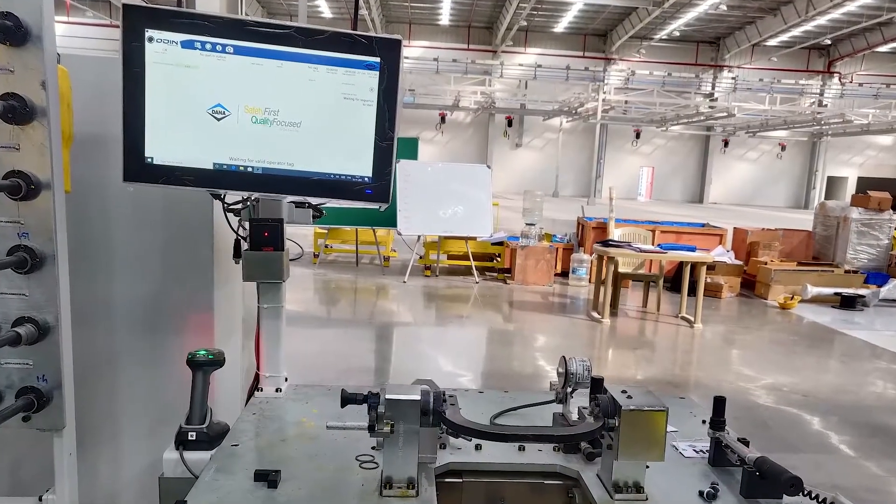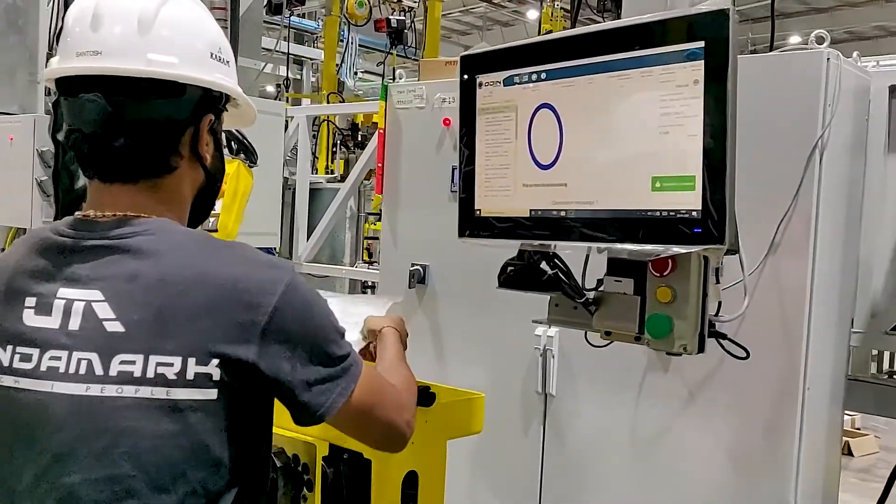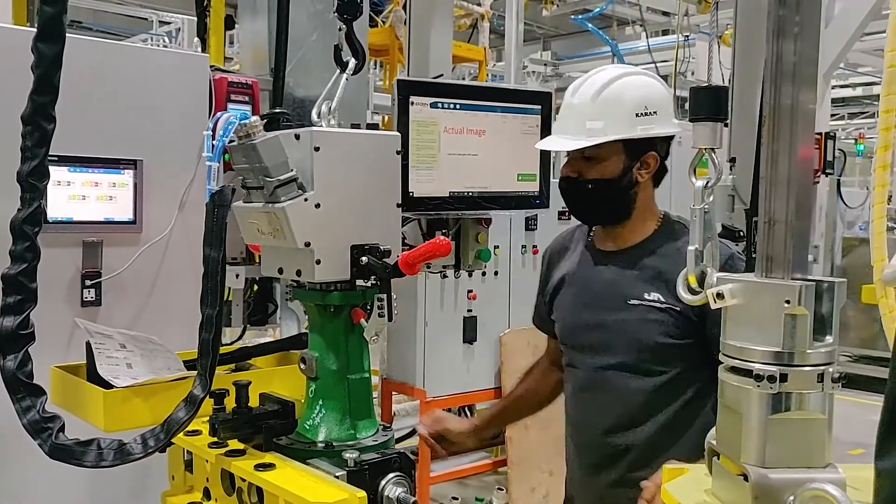It bridges the communication gap between the machine and the human with its operator-friendly features including operator guidance, traceability, and production planning.